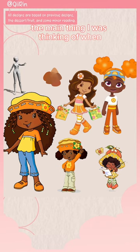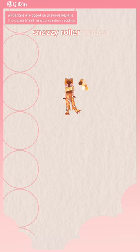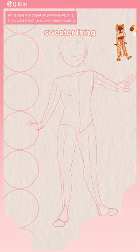The main thing I was thinking of when redesigning Orange Blossom was the fact that I could give her some snazzy rollerblades, and the wheels could look like oranges. She's got a crop top sweater thing and some flared pants. She's either portrayed with orange or white flowers.